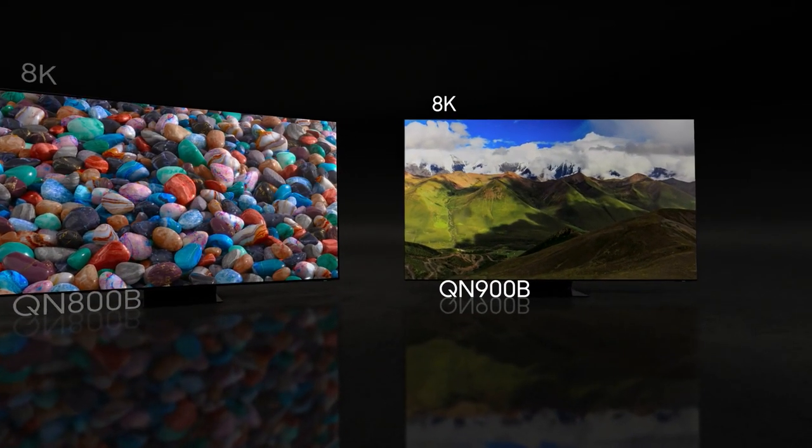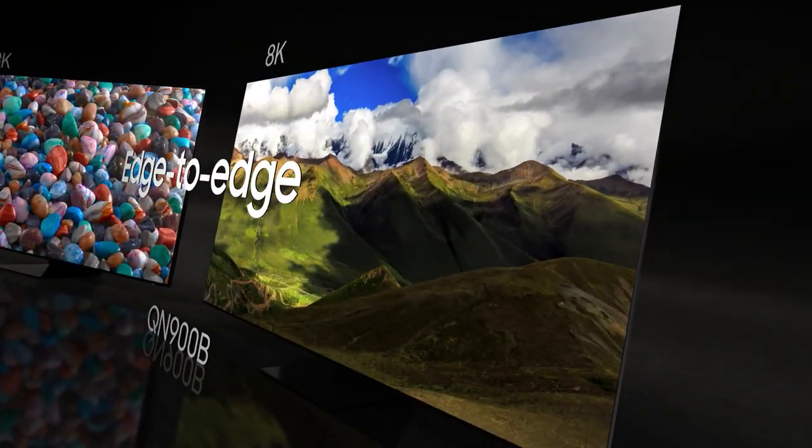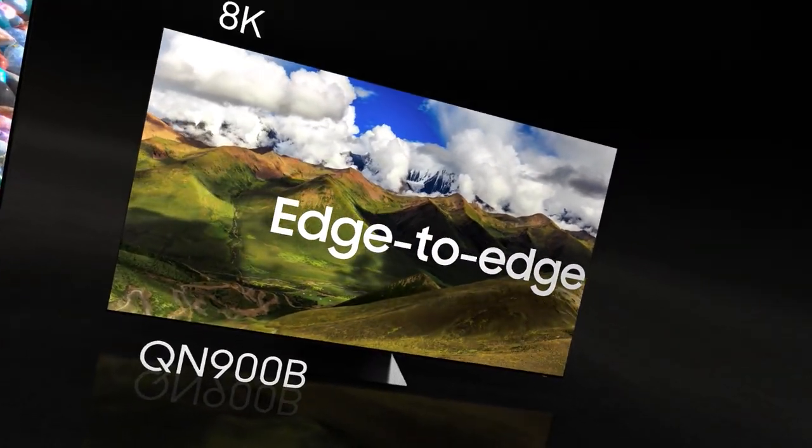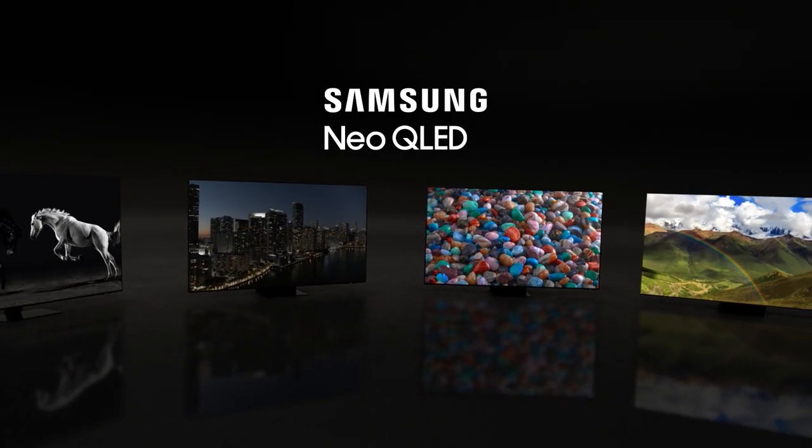Now, introducing the QN900B with an ultra-slim design and our best edge-to-edge 8K viewing experience. The TV of tomorrow is here today. Samsung Neo QLED.